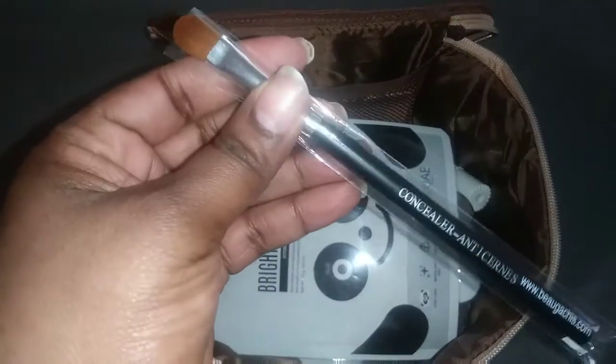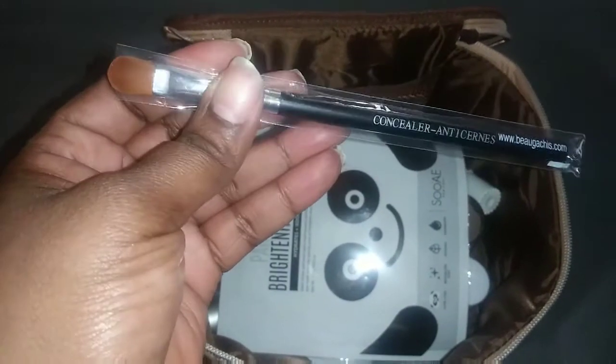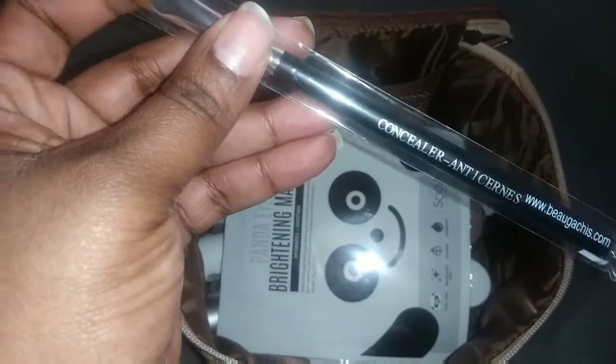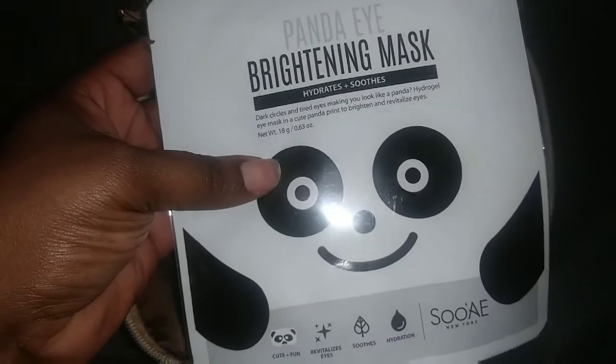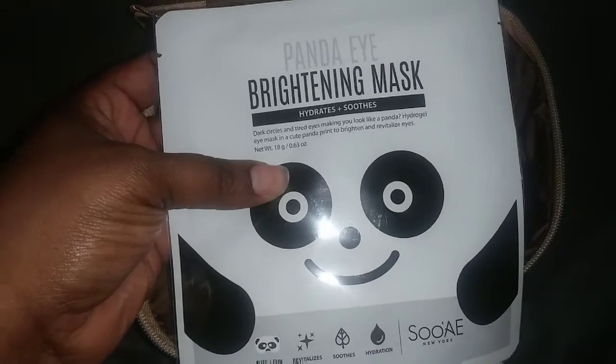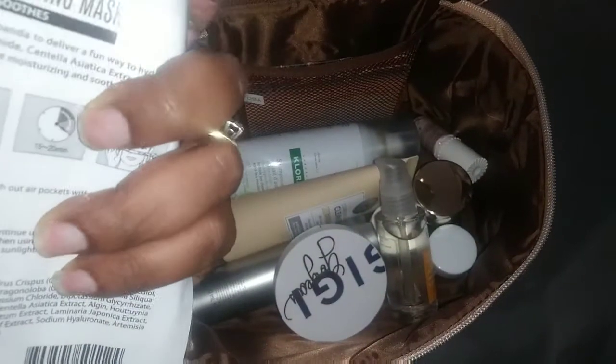The first thing is this cute little brush that came with it — this is a Casilla brush. I might actually use this because I'm trying to do like a thin layer of makeup. I also got some Barton mask — a panda eye Barton mask — and it only comes with one.